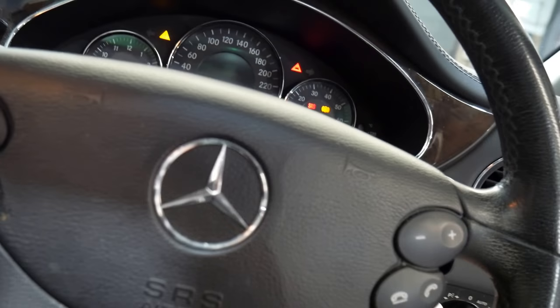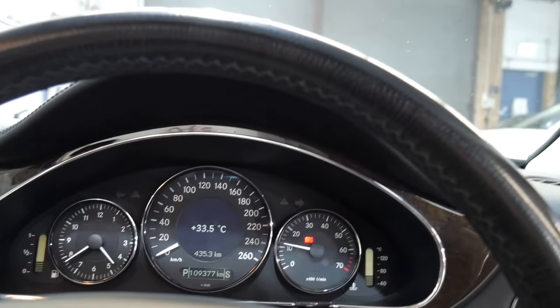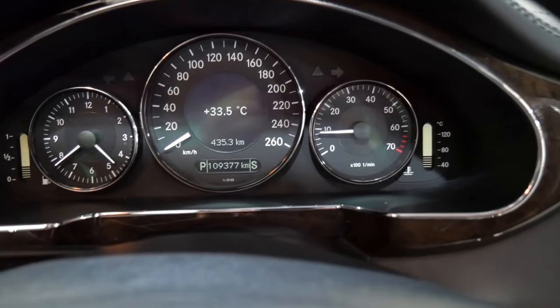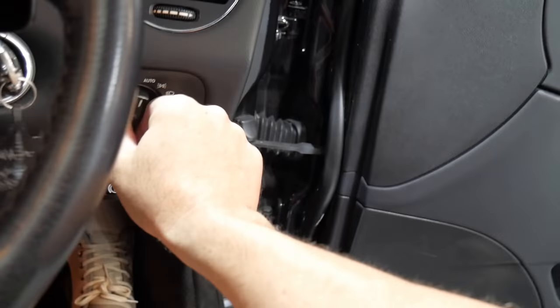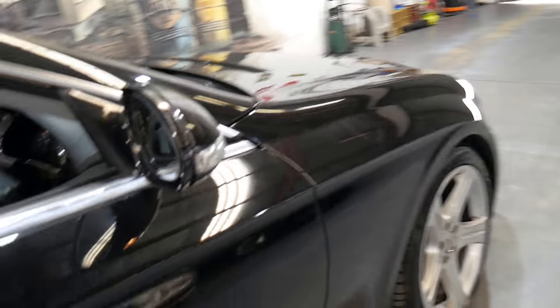So we'll just start it up. There's no lights on the dash, which is lovely. Sounds superb. These are a car that have got automatic headlights and automatic windscreen wipers. And they're a car that are holding their value very, very well.